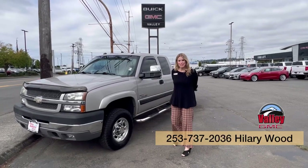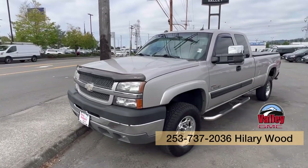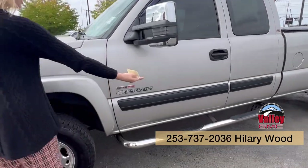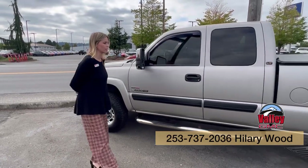Hillary here at Valley GMC in Auburn, and I'm so excited that you're interested in this 2004 Chevy Silverado 2500. This is the Duramax diesel — it only has about a hundred and six thousand miles, crazy low miles.